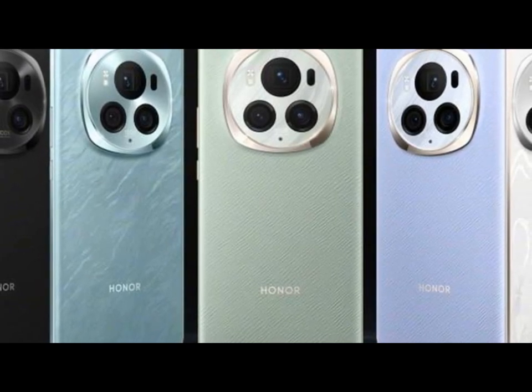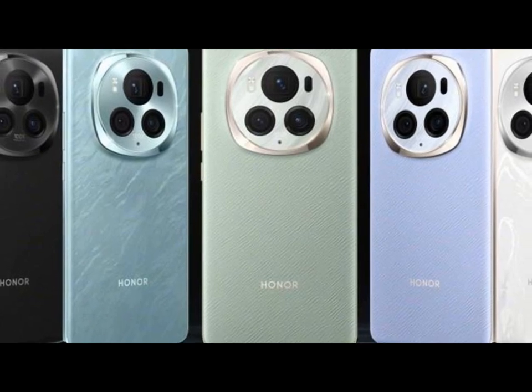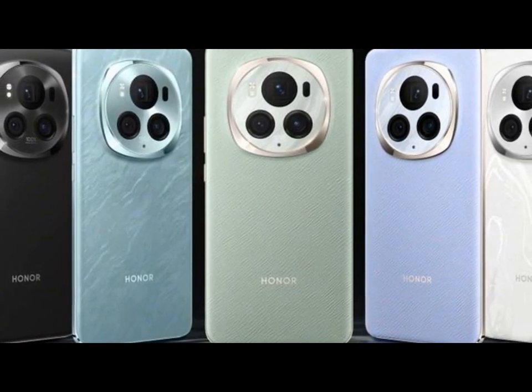Processor: Both models will be equipped with the latest Snapdragon 8 Gen 3 SoC, ensuring top-tier performance.